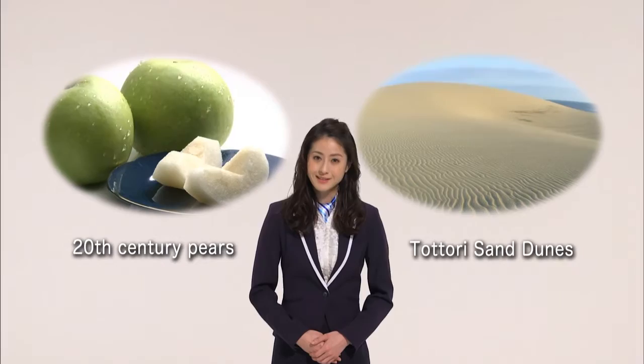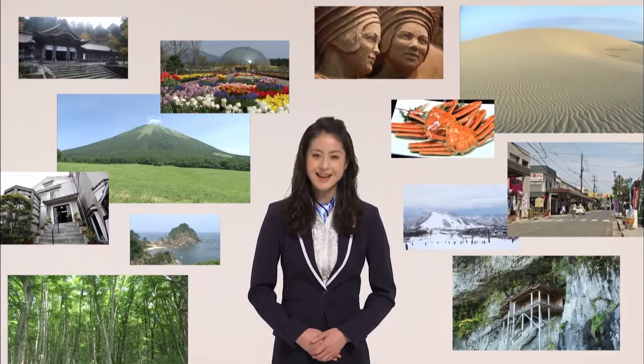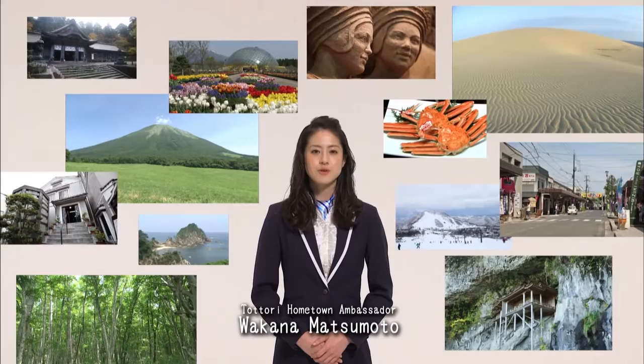Welcome to Tottori Prefecture. These are the Tottori sand dunes, the largest sand dunes in Japan. When you hear Tottori, many of you might picture the Tottori sand dunes or Japanese pears. However, Tottori Prefecture holds many attractions you've probably never heard of. I'm Wakana Matsumoto, and today I'm going to tell you just what Tottori has to offer.